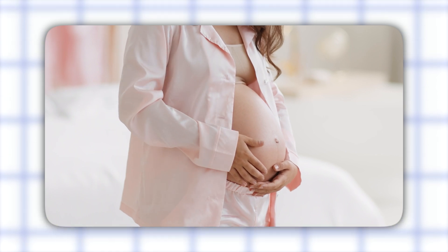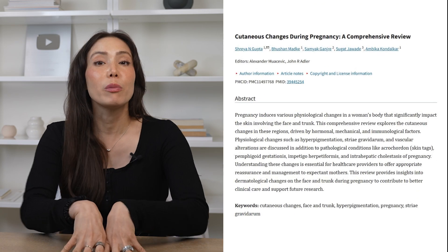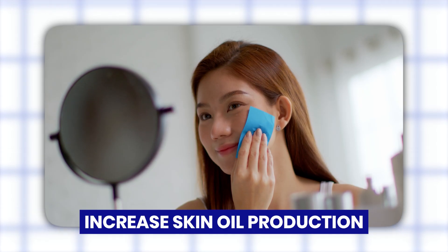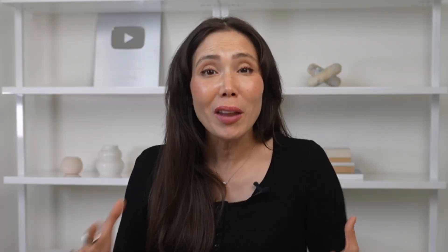During pregnancy, estrogen and progesterone surge to levels far beyond anything outside of pregnancy, according to a 2023 review in Obstetrics and Gynecology Science. These hormones don't just regulate reproduction — they actually stimulate blood flow, increase skin oil production, and alter your immune responses. All that extra blood flow is what can give you that flushed but luminous look.